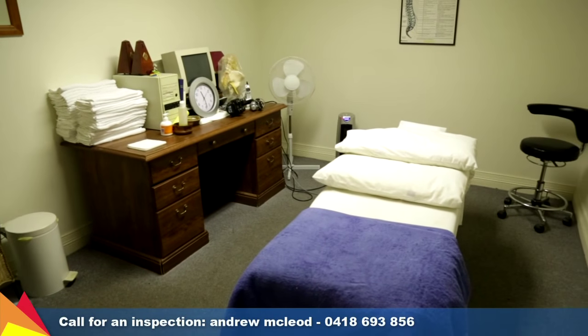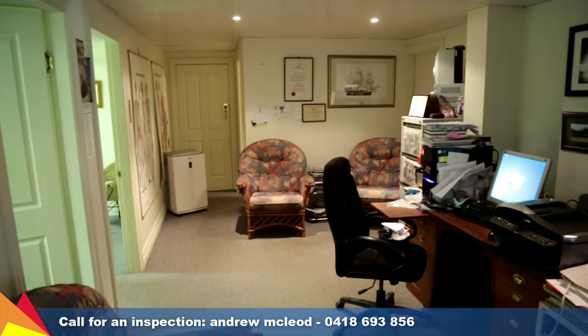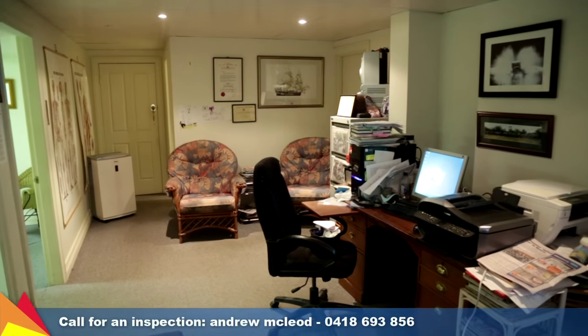Downstairs is perfect for those looking to run a business from home, with two offices or consulting rooms, a waiting room, plus there's a large workshop.